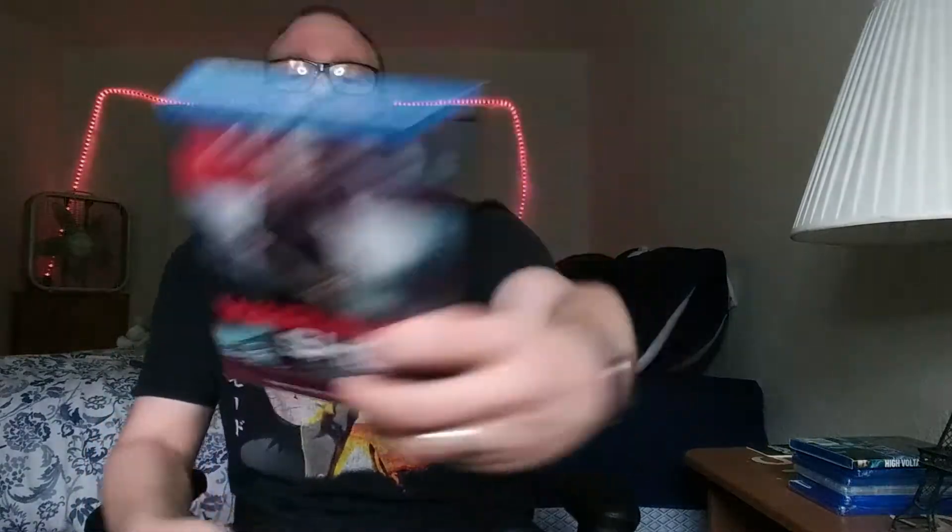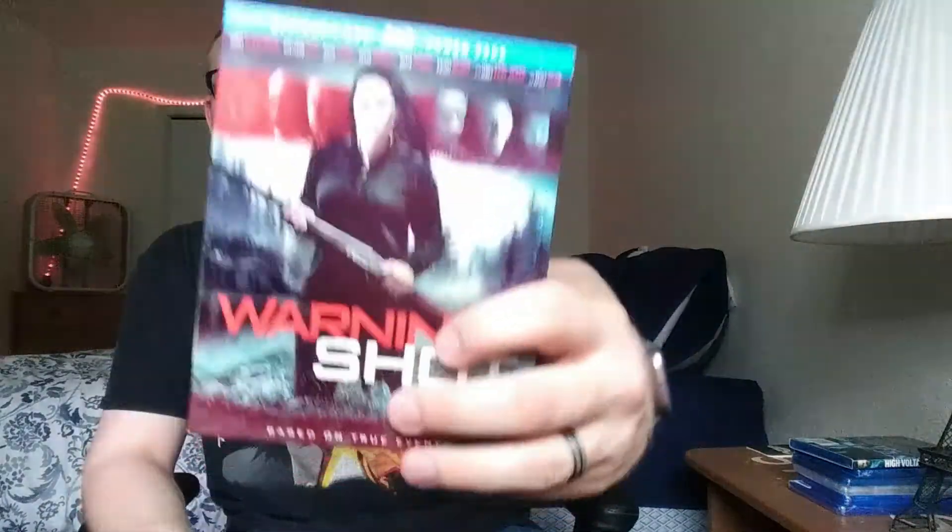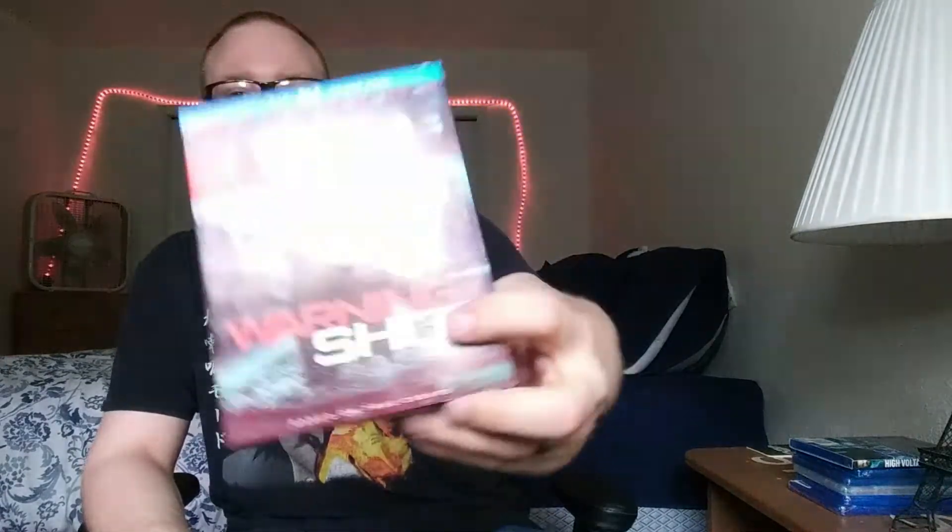Next is Warning Shot — I've seen this there for a while but decided to finally pick it up, mainly because I don't think I've seen the one with the slipcover before, but it comes with the slipcover this time. I don't really know much about it, but I've seen David Spade is in it — I don't think I've seen David Spade in a serious movie like this, so that might be interesting.